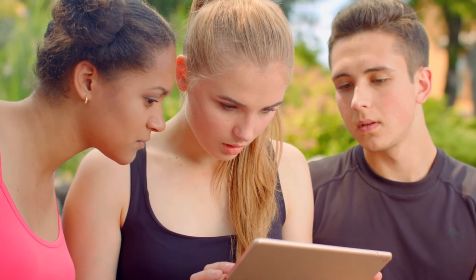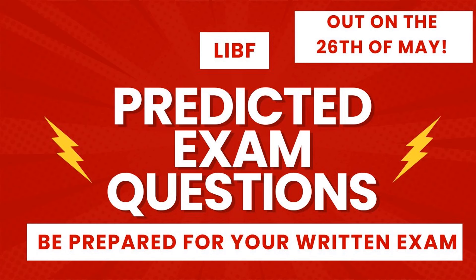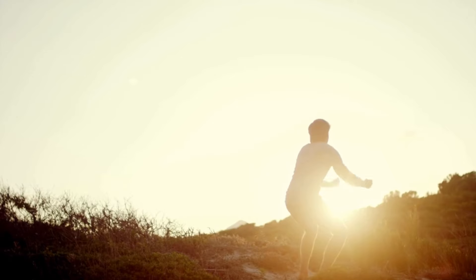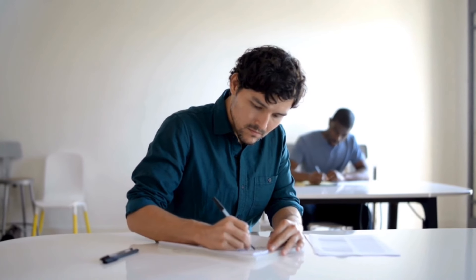This video will include a review of the Ben and Lucy case study, case study 1. Do look out for the predicted exam questions relating to this case study. They'll be out on the 26th of May, so do come back to this video and you'll find the link in the description box. In the meantime, there's a free worksheet in the description box for you to work through, which should be helpful for exam preparation.